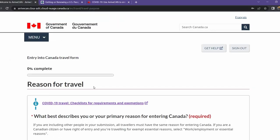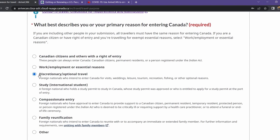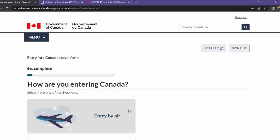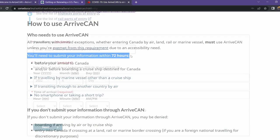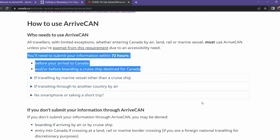The ArriveCAN app will walk you through uploading your passports, your COVID-19 vaccinations, and also help you see if you qualify for a vaccination exemption. Just remember that when you're filling out the information on the ArriveCAN app and uploading your documentation and answering those health questions, you need to do that within 72 hours before crossing the border.